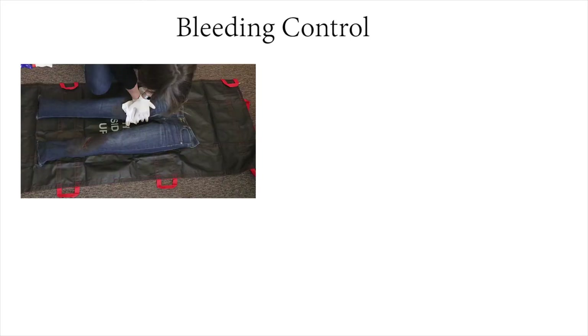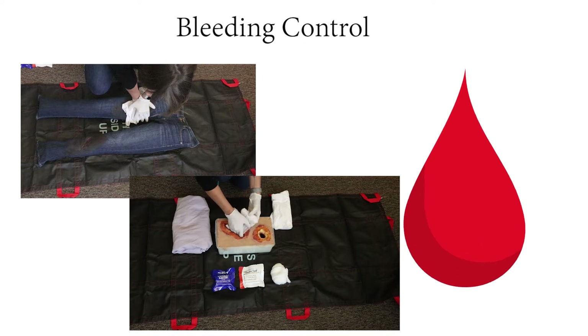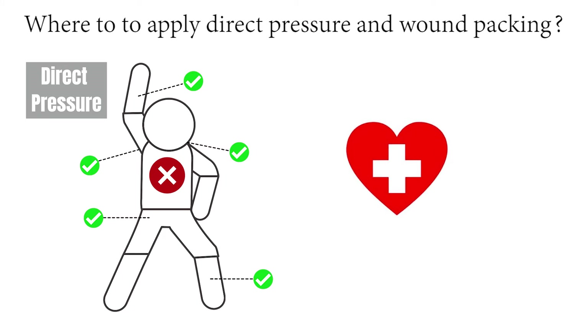Applying direct pressure and wound packing are very effective ways to stop life-threatening bleeding. Direct pressure and packing can be applied to wounds on arms and legs, the torso junctional area including shoulder, armpits, groin, and neck. However, direct pressure and packing cannot properly address life-threatening bleeding in the chest or abdomen. Someone with these injuries needs quick access to trauma care.